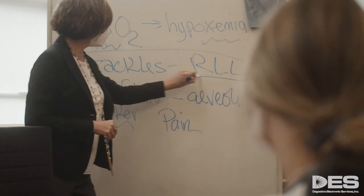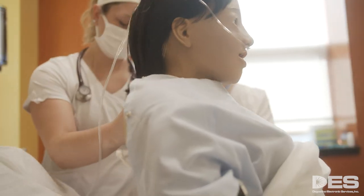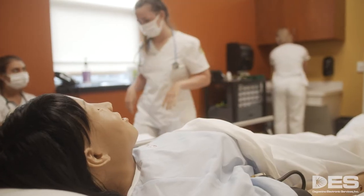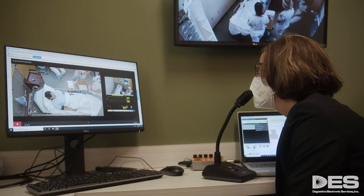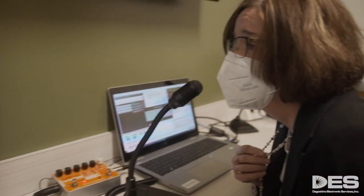Today our patient is experiencing difficulty breathing. They need to sit her in an upright position and to apply oxygen. The student greets the patient: 'Hi Mrs. Hernandez, how are you today?' Patient responds it's hard to breathe and that it hurts when she coughs. I'm the voice of the patient, and I adapt what I say based on decisions they make.